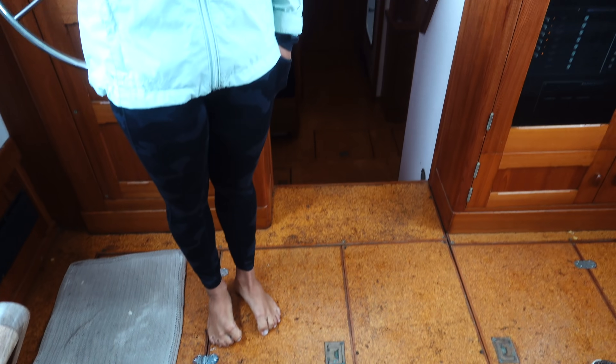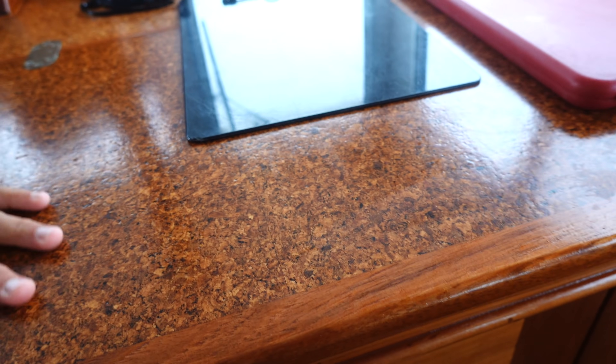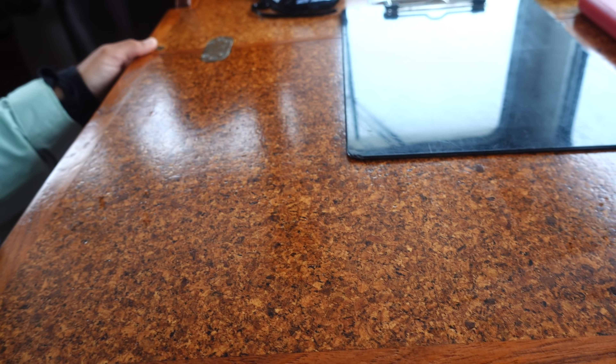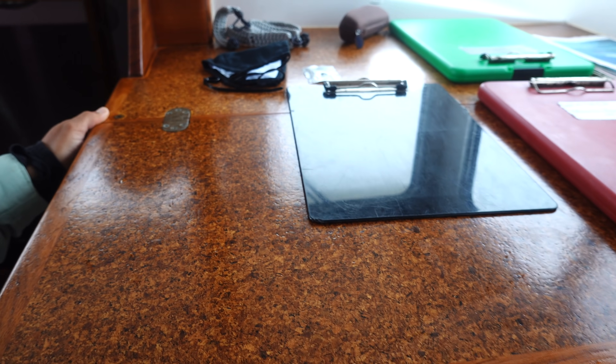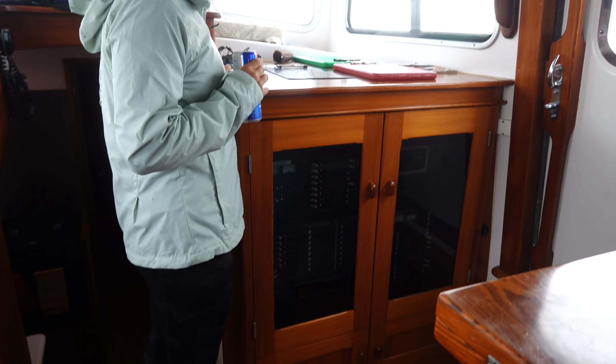And this is the same cork over here — that looks really good. I just varnished that. Epoxy and varnish? I don't remember if we put epoxy on that — that may just be varnish because it doesn't get the abuse that the floor gets.